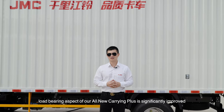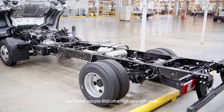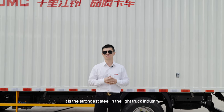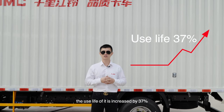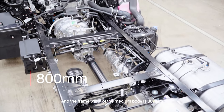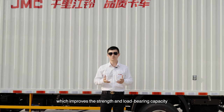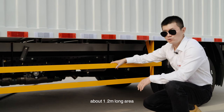Trucks are used to transport goods, and the load bearing capacity of the all-new Carrying Plus is significantly improved. With a straight-through beam design, the frame adopts 650 ultra-high-strength steel, with yield strength increased from 355 MPa to 655 MPa — the strongest steel in the light truck industry. Compared to the previous generation, the service life is increased by 37%, load bearing capacity increased by 83%, and the frame width of the medium body is 800 mm while the wide body is 900 mm — both the widest in their class. The front axle is made of high-strength alloy steel, improving strength and load bearing capacity. There is a large modification space on the left side of the frame, about 1.2 meters long.